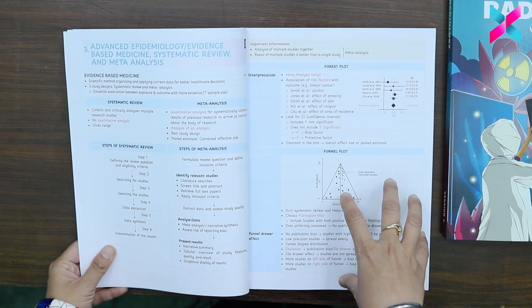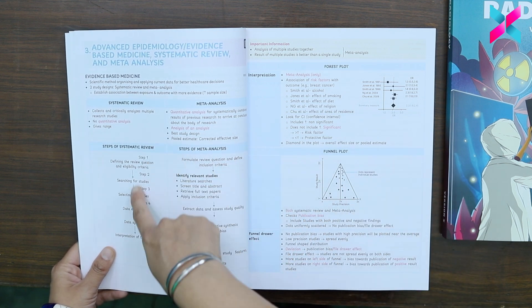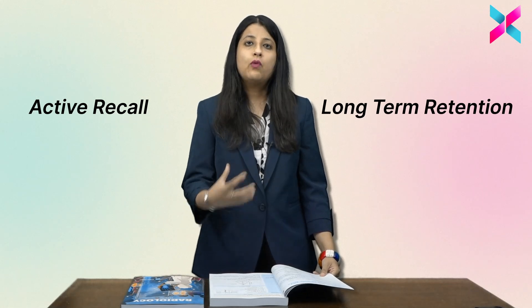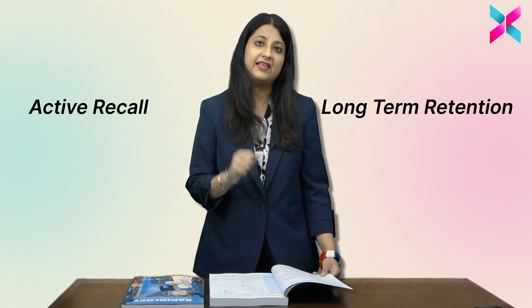Another very important feature is, as you can see, the entire NodeSex has been done in the form of mind maps and flowcharts. As you can see over here, flowcharts are there for a topic like systematic review as well as meta-analysis. This is going to help you in active recall as well as long-term retention. With mind maps and flowcharts, even complex topics seem easier.